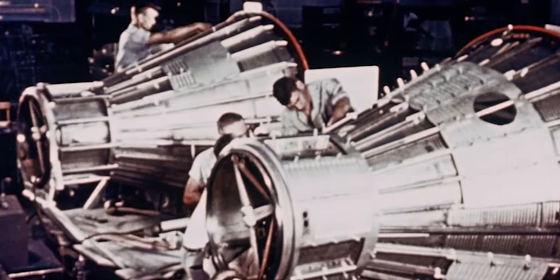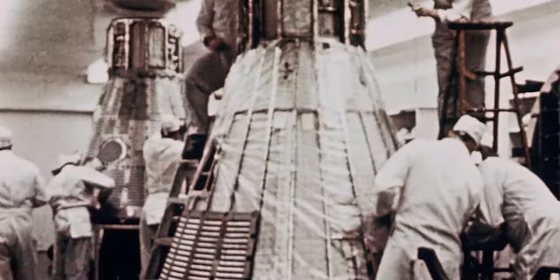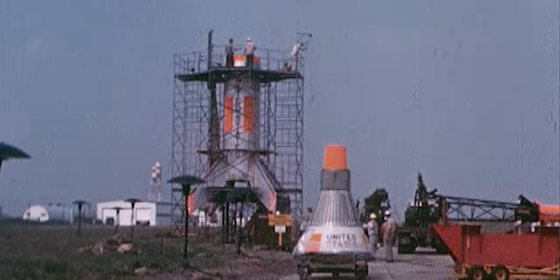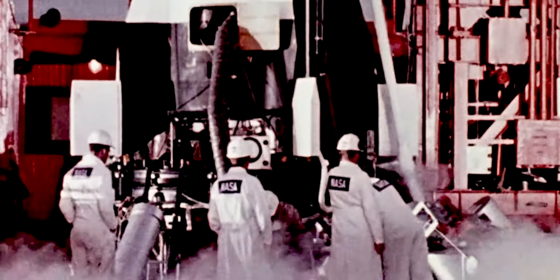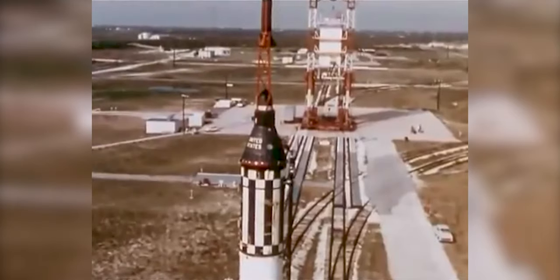With the space race underway, the U.S. was seeking to put the first human into space with Project Mercury. The project kicked off with a mixture of successful and failed test flights, but none were quite as crazy as Mercury Redstone 1. This flight attempt in November 1960 was the 10th uncrewed test flight conducted as part of the program, intended to qualify the Mercury spacecraft and its launch vehicle for suborbital missions.